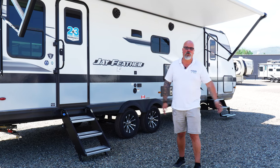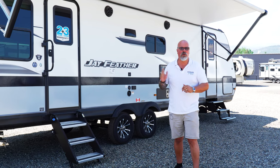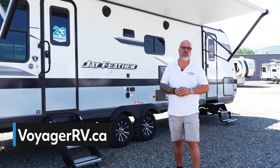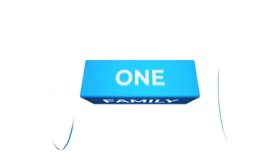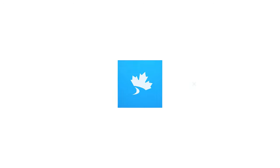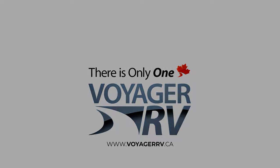So just don't take my word for it that those are the best five options on this trailer. Come down and visit us in person and we'll be more than happy to show you the trailer, or visit us at voyagerrv.ca. Thanks for stopping by. We'll see you next time.